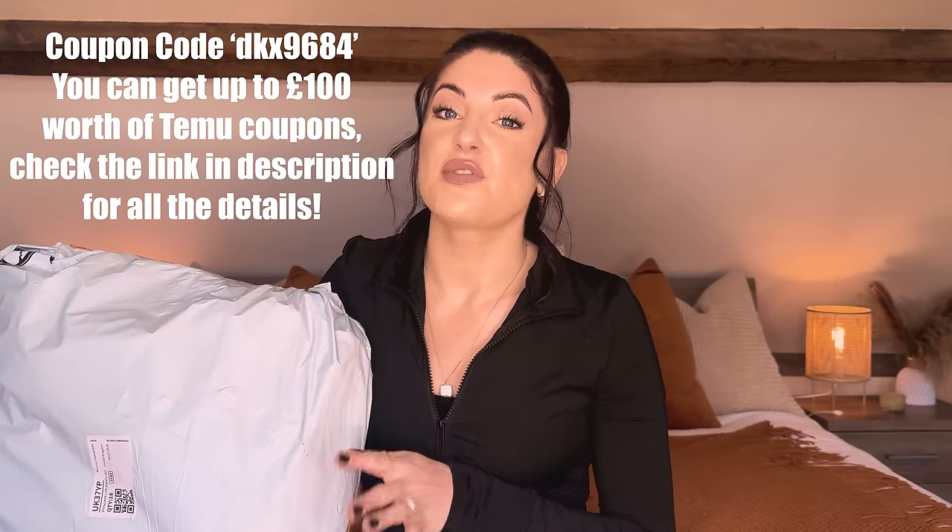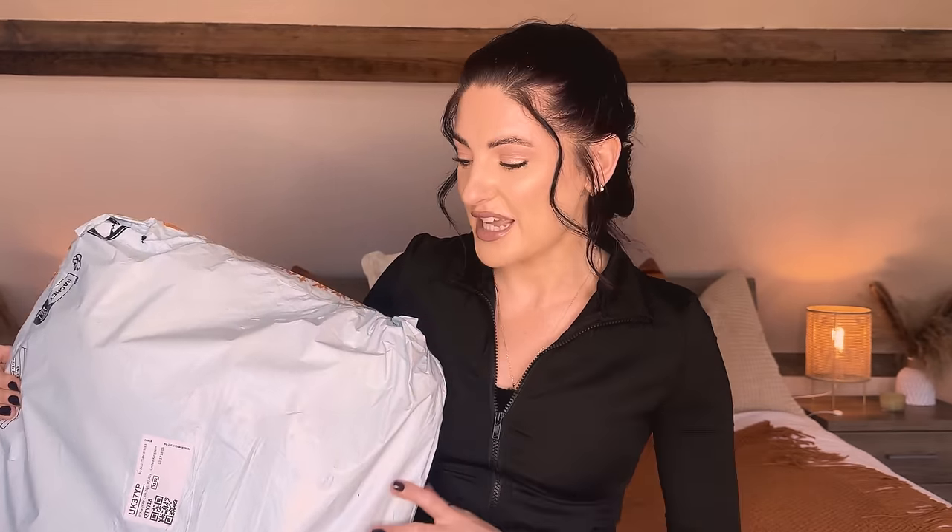I also have a couple of other videos that aren't sponsored, although there's no real difference, because I do just enjoy ordering from Temu. What I pay for something is generally worth the price, so I can't be too critical — you're not paying massive amounts of money. Anyway, I think we should just get to unboxing and have a look at what I got.